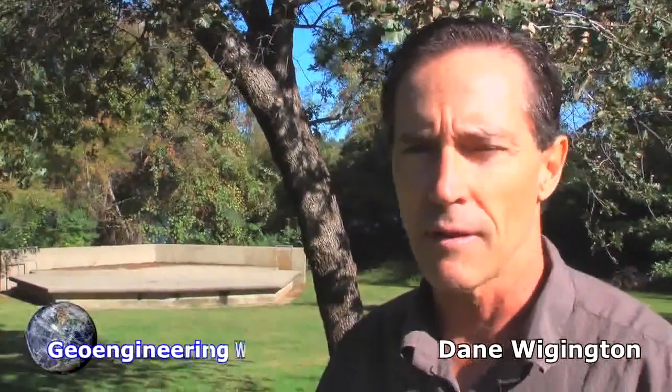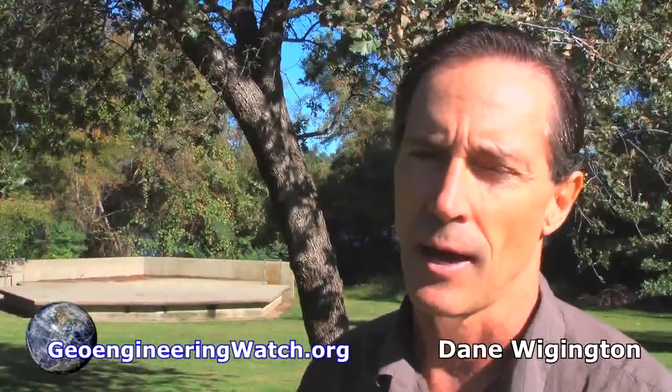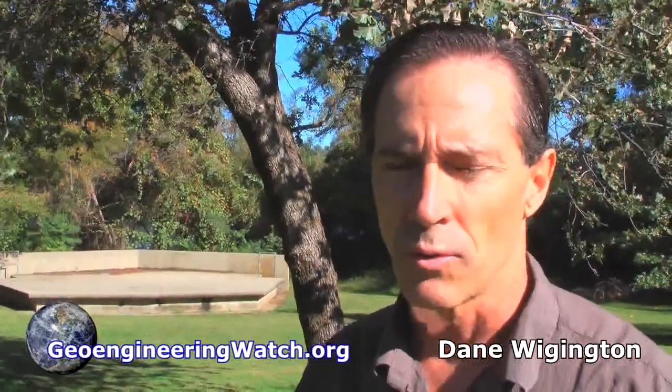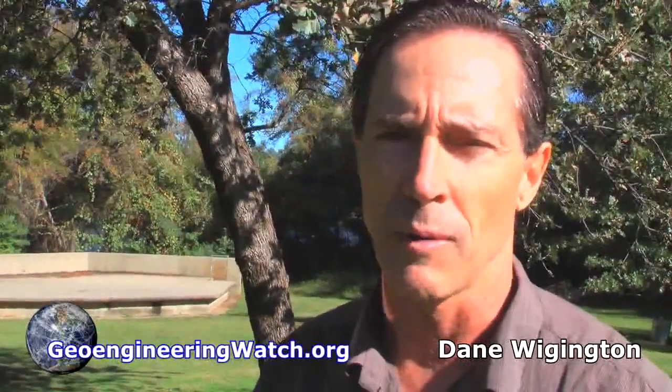This is Dane Wiginton with geoengineeringwatch.org. Many people have felt how warm the sun feels on their face, and some think it's their imagination, but it's not. The ozone layer is being torn to shreds. Climate engineering appears to be a primary causal factor — not the only factor, but a primary factor.